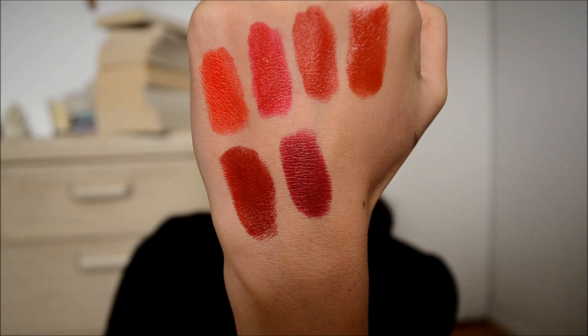I also don't think they last super long, especially since they're called lasting finish lipsticks — I would expect them to last a little bit longer. They're very comfortable and don't dry out your lips. If you're into deeper berry-toned reds, this one's a really good option at the drugstore.